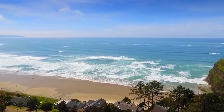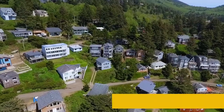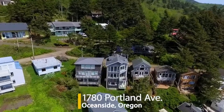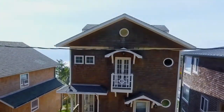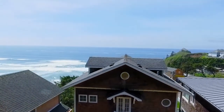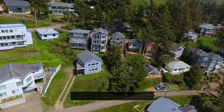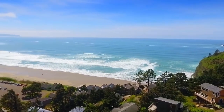Oceanside spectacular whitewater waves, sandy beach, and stunning panoramic ocean views are all yours from this gorgeous three-level home. With view decks on all three levels and situated up on a hill, it's positioned for beautiful ocean views. Here you can take in the breathtaking scenery from Maxwell Mountain to Cape Lookout.